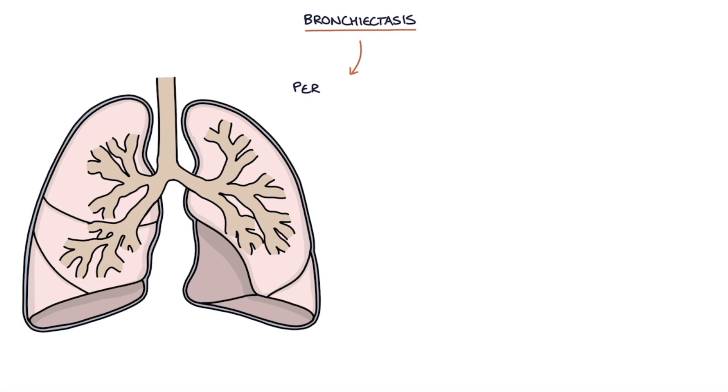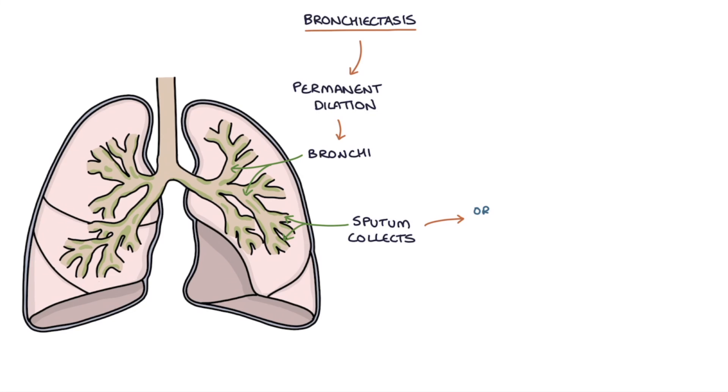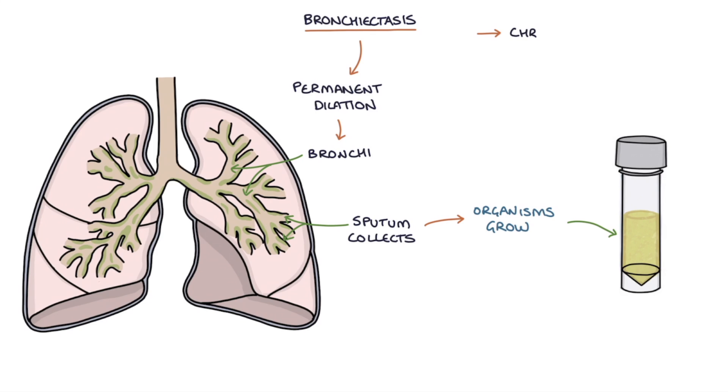Bronchiectasis involves permanent dilation of the bronchi, which are the large airways that transport air to the lungs. Sputum collects and organisms grow in the wide tubes, which results in a chronic cough, continuous sputum production, and recurrent infections.